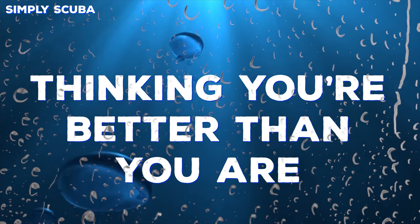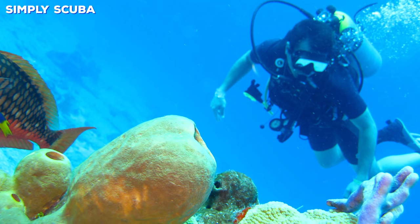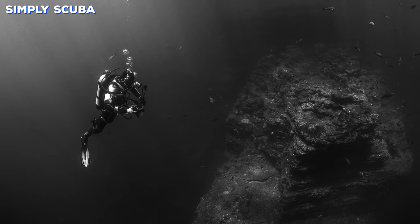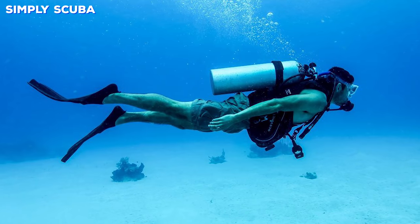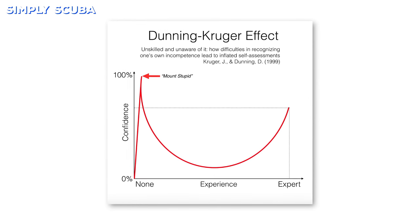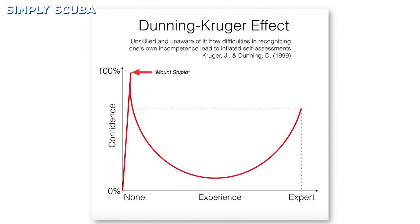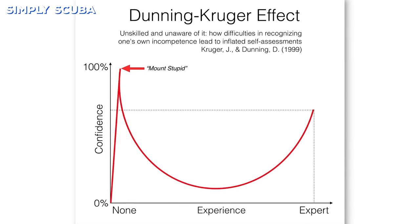Number seven: thinking that you're better than you actually are. Being nervous before a dive is perfectly natural, and you need to maintain this caution even after you're qualified. Your confidence levels will rise sharply just after qualifying, but don't forget to respect your limits. There is an actual name for this phenomenon — it's called the Dunning-Kruger effect — and you need to stay out of that top end of the bell curve, as that's where people get hurt.